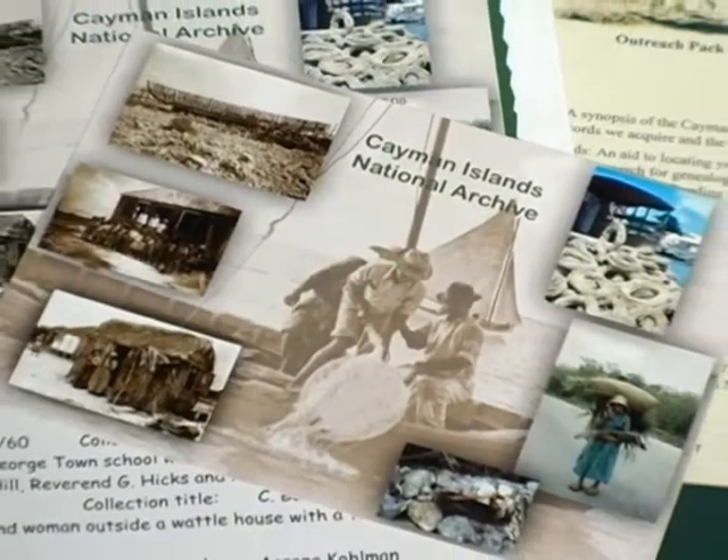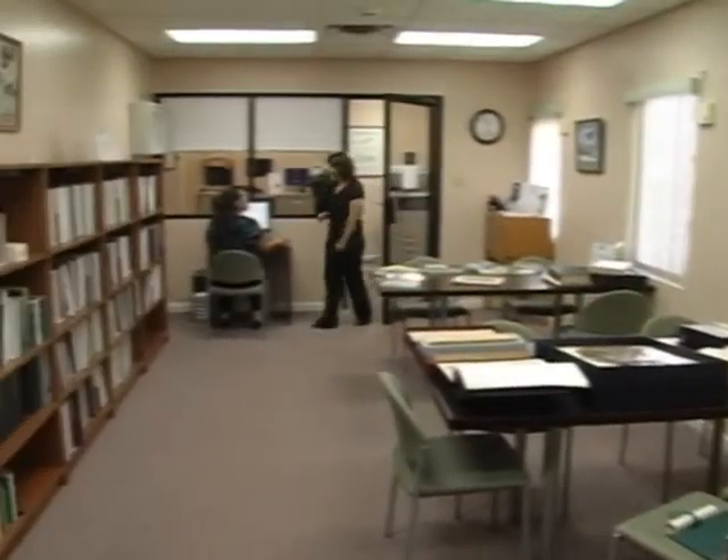Imagine stepping back in time and living like your ancestors. Well, until a time machine is invented, you can take a similar trip here at the National Archive. The historical collection is filled with everything from birth and death certificates like this one, to audio and visual recordings. To understand yourself, I think you really should care about your history.